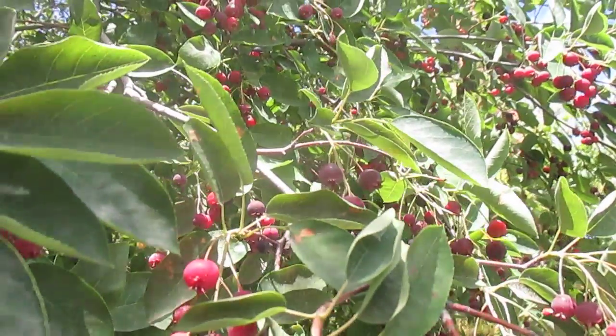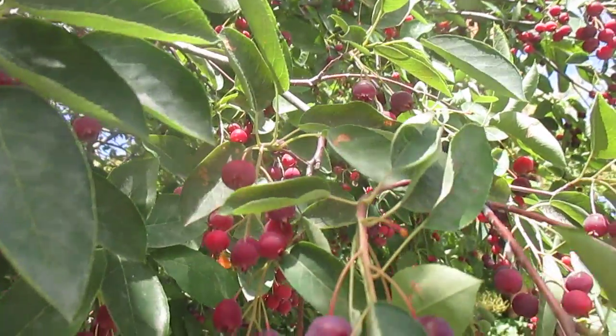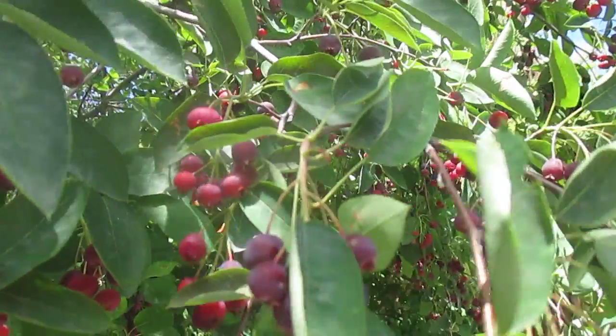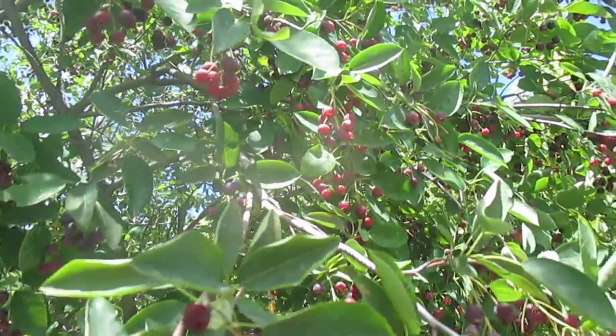Serviceberry, Juneberry, Amelanchier, Shadblo, Shadbush — it's got a lot of names. This is an absolutely fantastic tree. It makes tons of flowers in the spring every year.